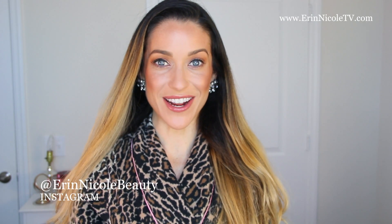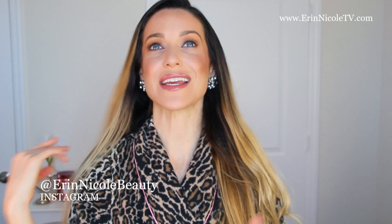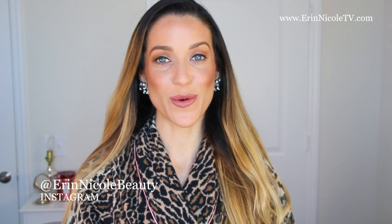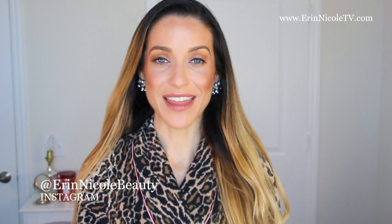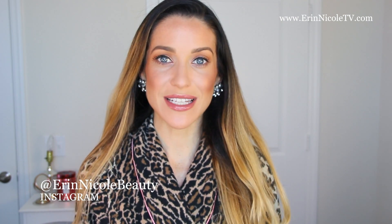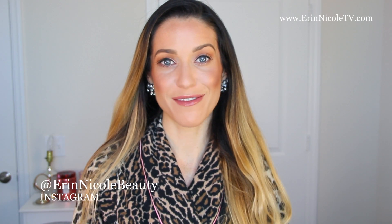Hey beauties! Welcome back to my channel. Today I'm going to be showing you a very easy, basic, everyday makeup look that will get you out the door in 10 minutes flat. This is kind of my bare minimum makeup look. On a typical day I'll wear some version of this depending on just how much time I have. I was inspired to create this video because I recently realized just how much I underestimate how long it takes me to get ready, so I streamlined all of my products for optimal efficiency for those times when you really just have to get out the door.